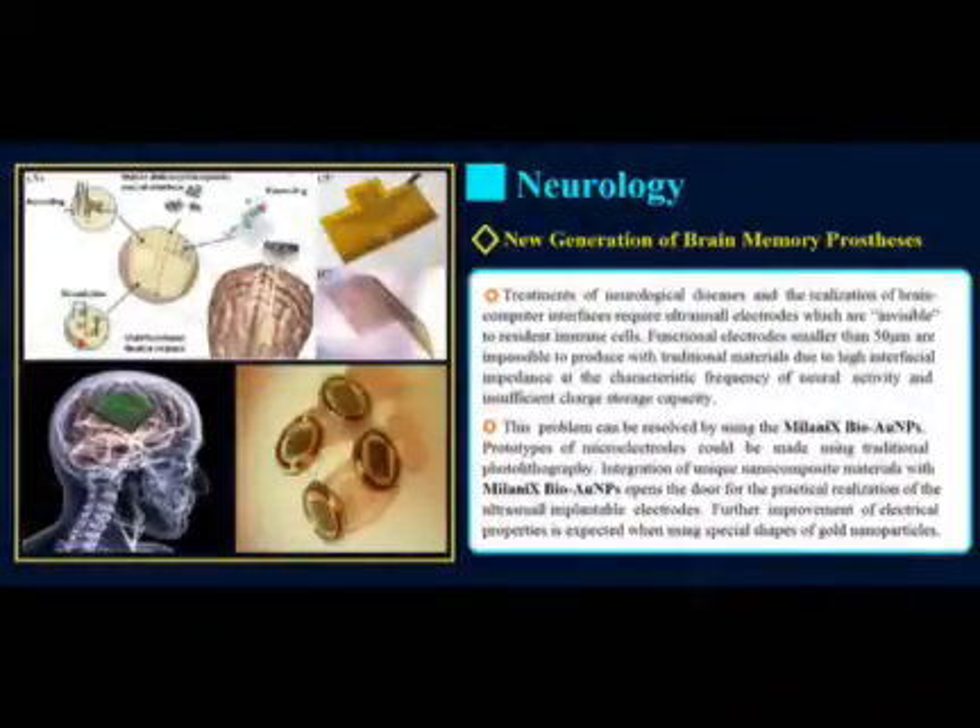Treatment of neurological diseases and the realization of brain-computer interfaces require ultra-small electrodes, which are invisible to resident immune cells. Functional electrodes smaller than 15 micrometers are impossible to produce with traditional materials, due to high interfacial impedance at the characteristic frequency of neural activity and insufficient charge storage capacity. This problem can be resolved by using Milanix BioGold nanoparticles. Prototypes of microelectrodes could be made using traditional photolithography, and integration of unique nanocomposite materials with microfabrication techniques opens the door for the practical realization of ultra-small implantable electrodes.